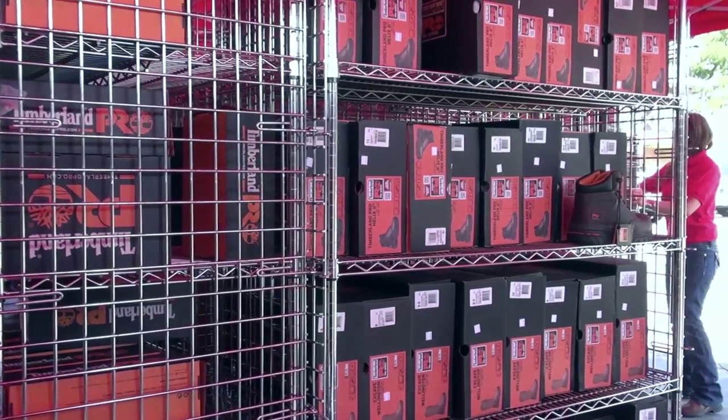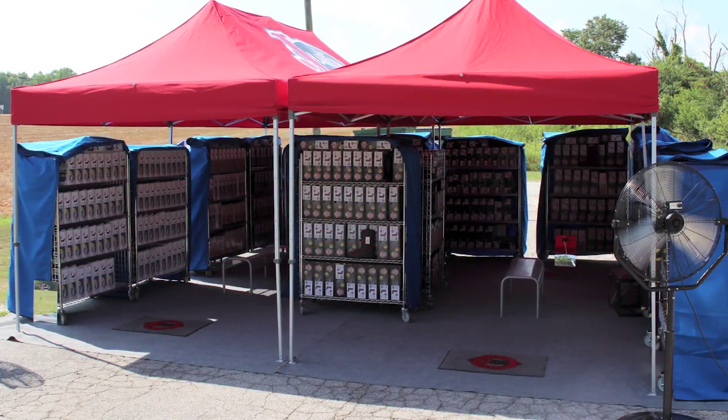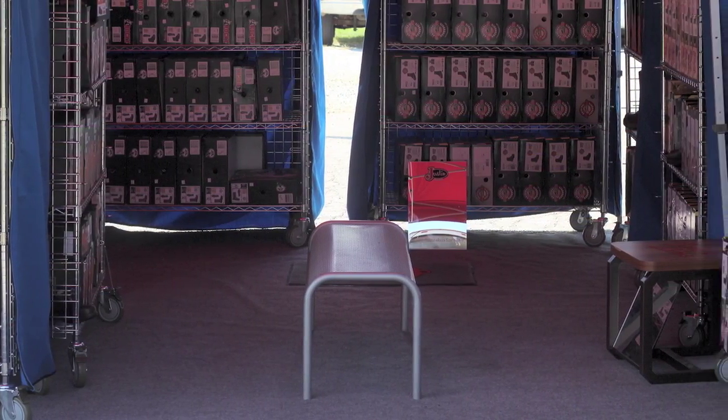Our staff's number one priority is providing great customer service. Our mobile safety shoe store distinguishes itself from our competition by having a spacious sitting space to accommodate more guests in a variety of locations.